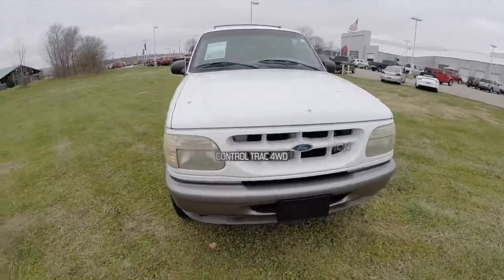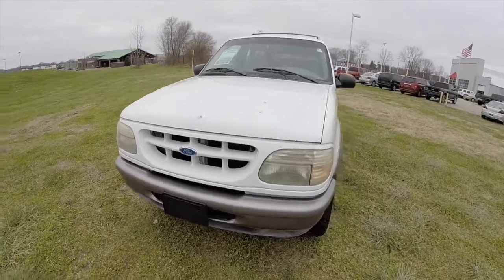Hello everyone. Today we're going to take a quick walk around look at this 1995 Ford Explorer Sport.